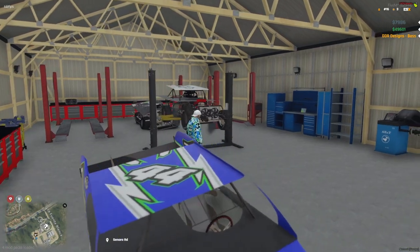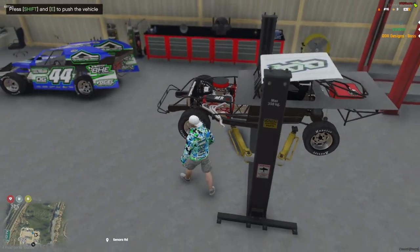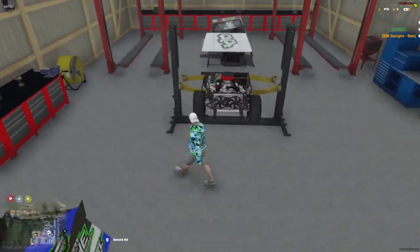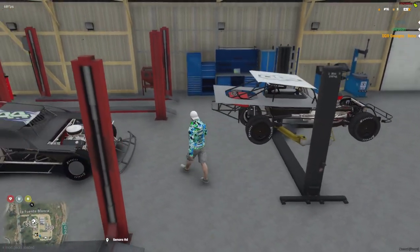Then we got the B-Mod up here. We got it up on a lift. We were working on some of the exhaust and for some reason it's still on, but yeah, got her up on the lift and fixing her up for the next race.